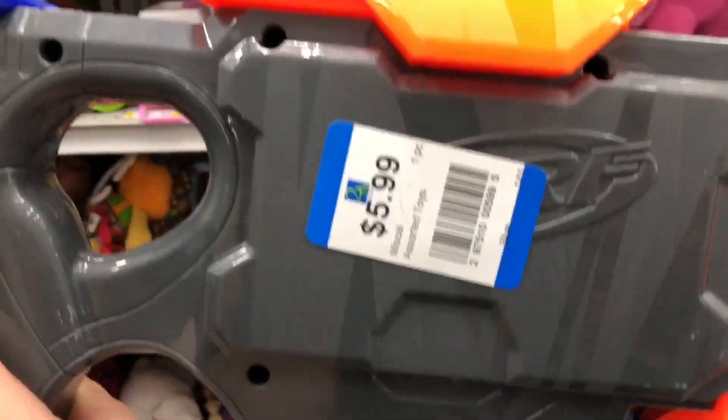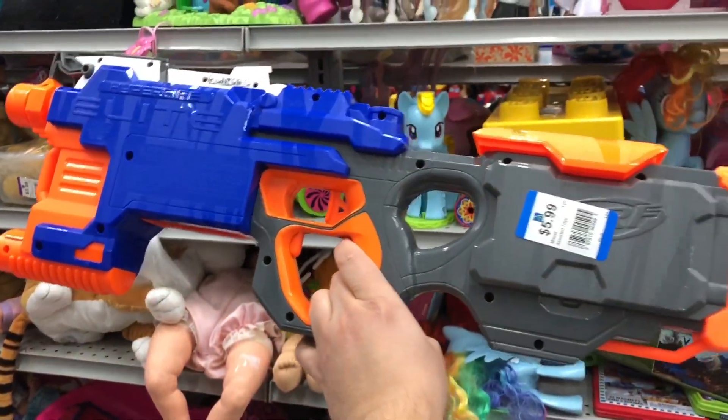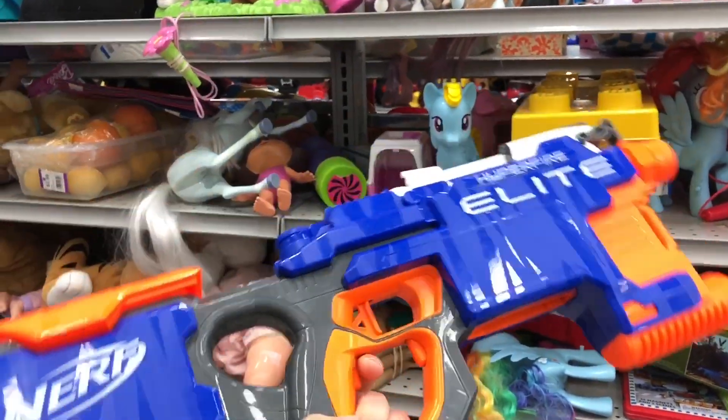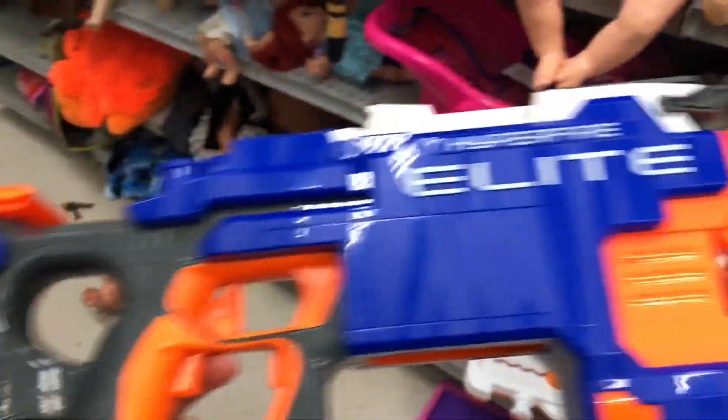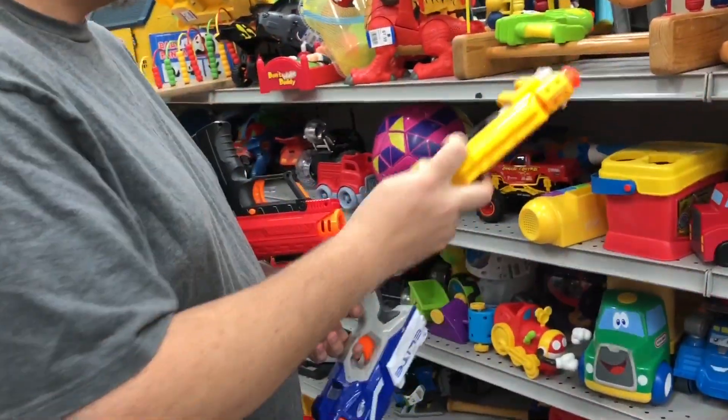Nice, how much? Now I have a stock one and now I have a broken one. It's a good deal. Can I get it? I'll think about it. If you don't get it, I'll get it. Cool. Knife finder.